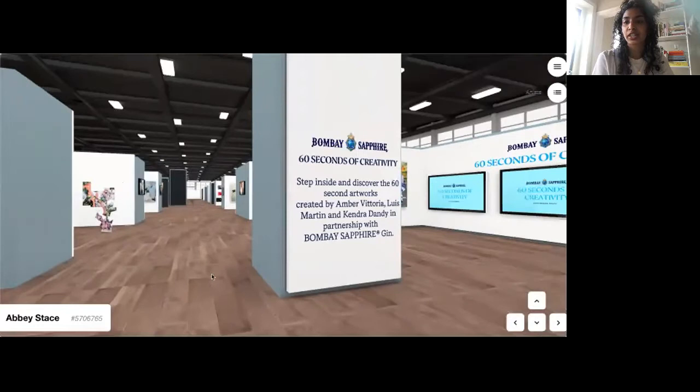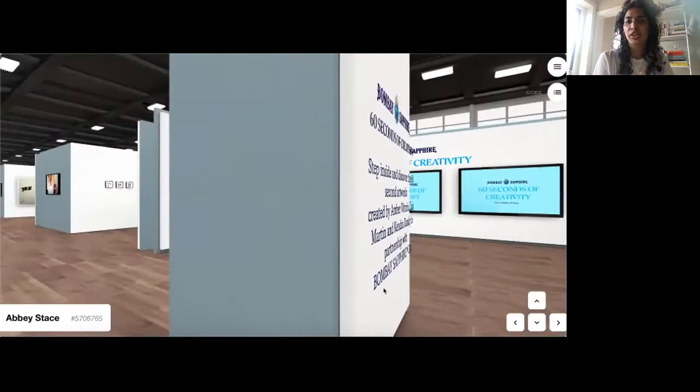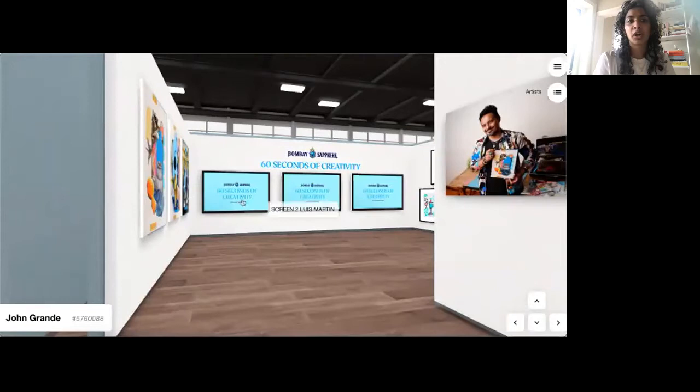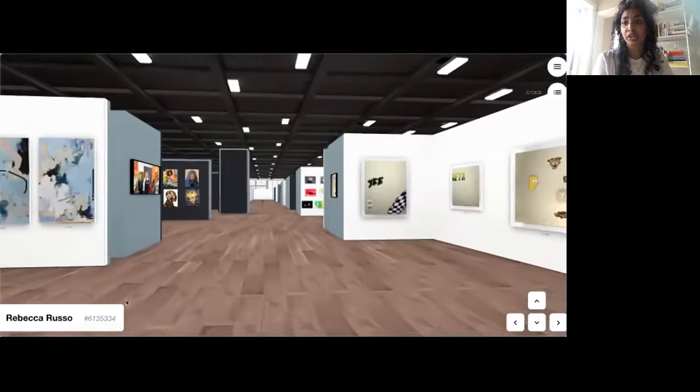Next along the right we have our '60 Seconds of Creativity' booth by Bombay Sapphire. It takes less than a minute to create a delicious Bombay and tonic, which got us thinking — what else can be created in 60 seconds? We challenged east coast artists Amber Vittoria, Louise Martin, and Kendra Dandy to create a piece of art in the same amount of time it took Bombay Sapphire's brand ambassador Ryan Wainwright to make the perfect cocktail. You can watch those videos right there.